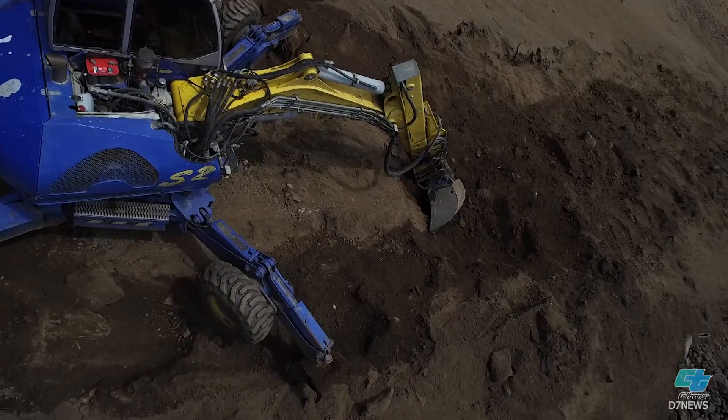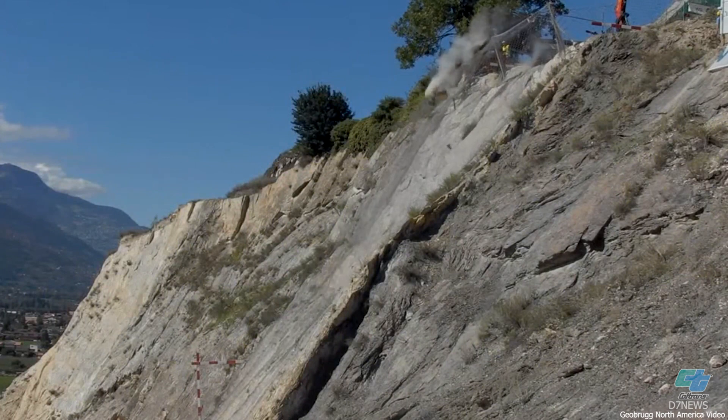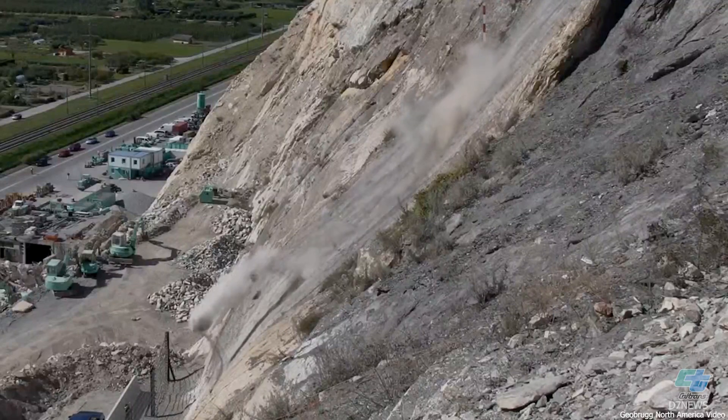We're going to put up some netting to slow the boulders that come down. It's a cable net and wire net hanging on a cable — it will allow the rocks to roll down the hill and get underneath this attenuator system, where they will be slowed down and almost stopped by the time they hit the level of the roadway.